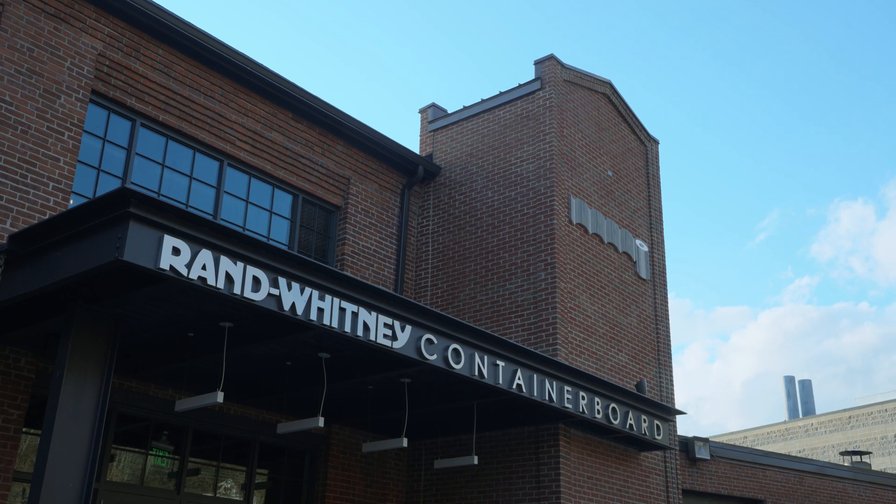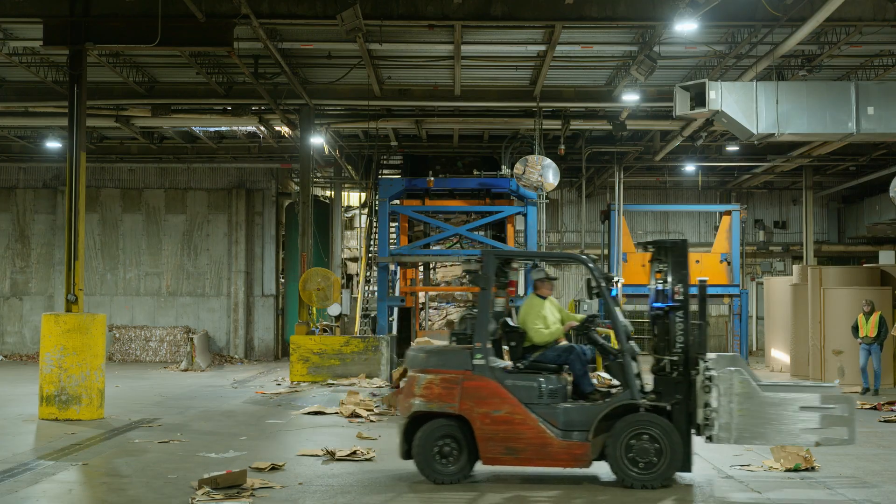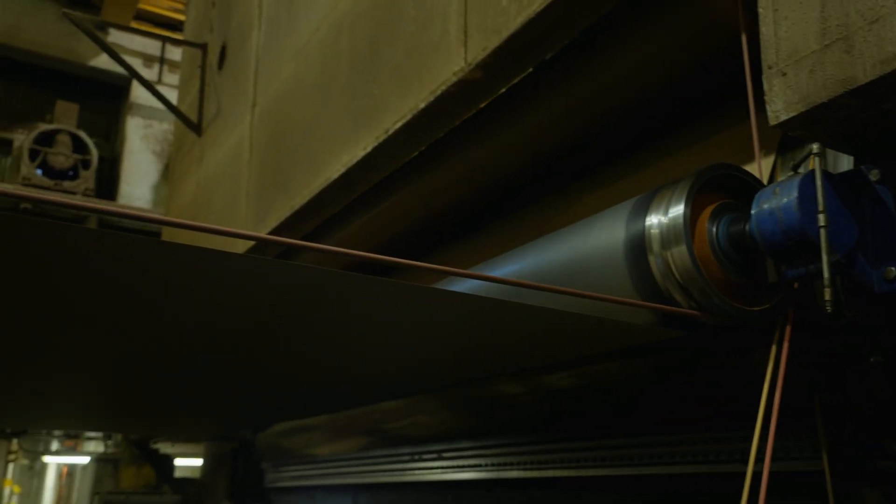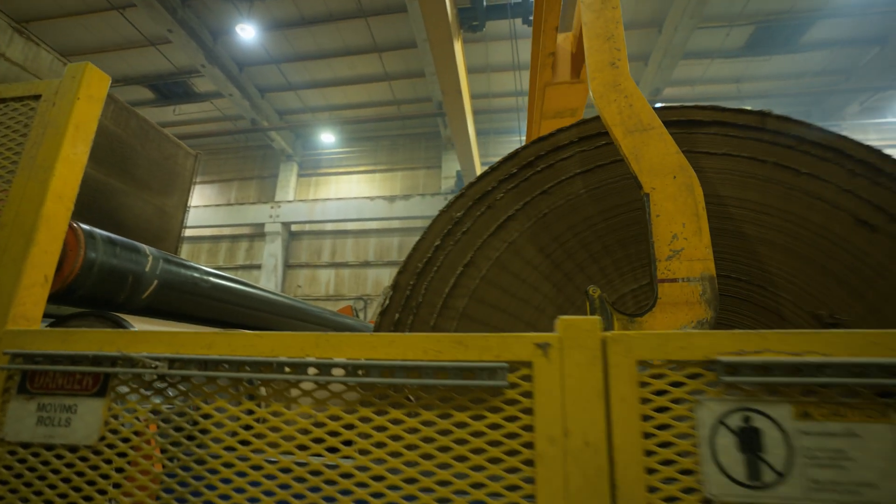The new facility is very strategic to us because of its close proximity to our paper mill, and it gives us access to high-quality fiber 365 days a year. We're very excited about the new MRF because it'll give us incremental volume available to us in our process.